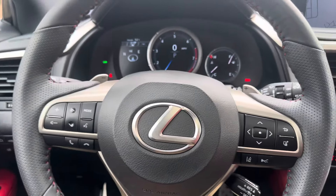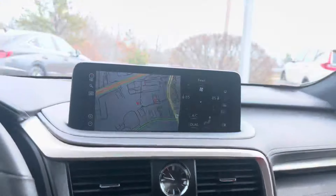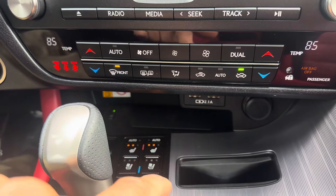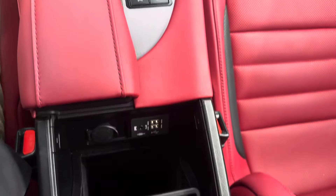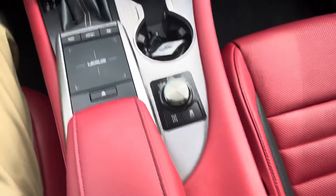We've got a heated steering wheel, a really nice clock here on the dash, and a touchpad to control the screen. We've got heated and cooling seats, a wireless charger, a little phone pocket, two cup holders, storage space, as well as two USB ports and an auxiliary port.